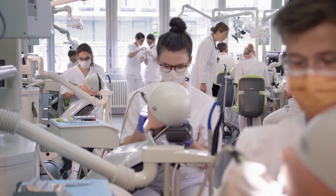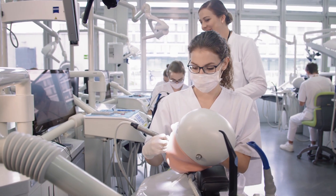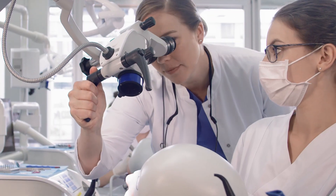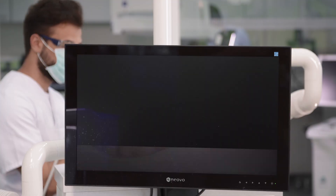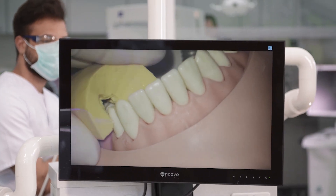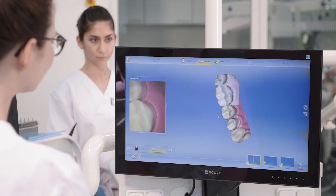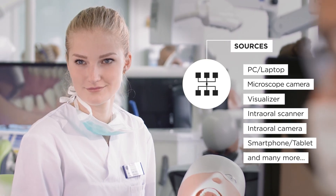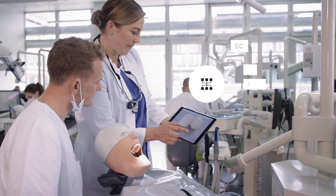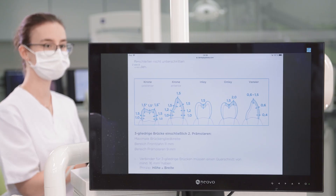Sometimes it is also valuable to make the work of one student visible for the others, by transferring the camera of the student's microscope to all screens — or the camera of the intraoral scanner. I can share all different sources, and everyone sees exactly what should be seen. The system offers all the options I need while remaining completely intuitive.